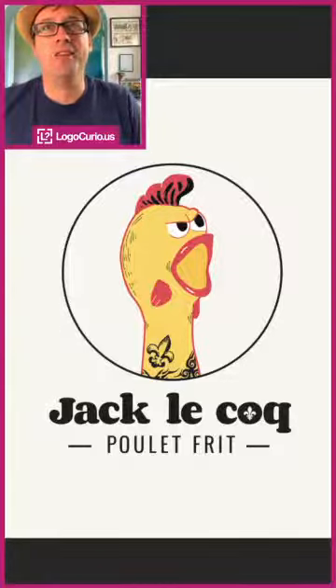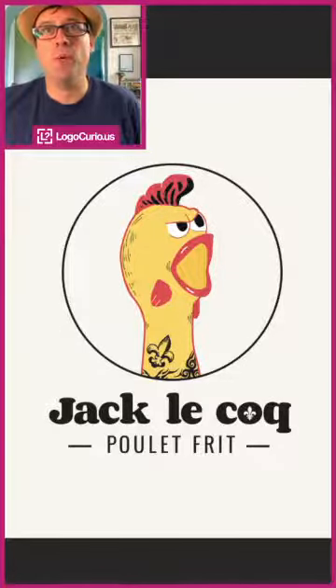I did one a little while back for a soft play company that kind of aped a rubber ducky, but this one is one of the classic comedy rubber chickens. It's for a fried chicken shop in Quebec, Canada.